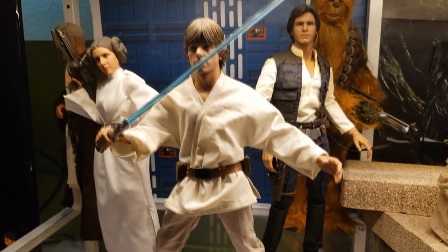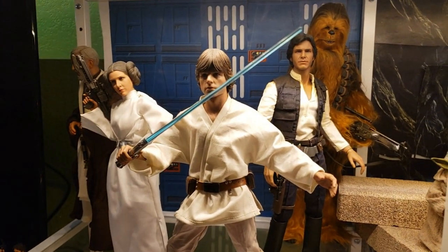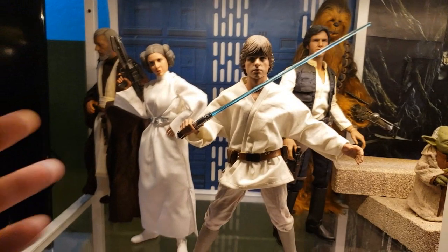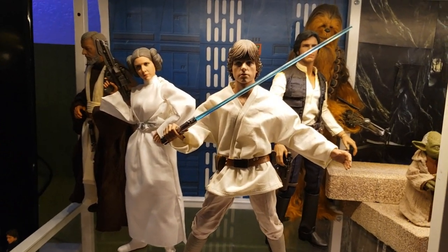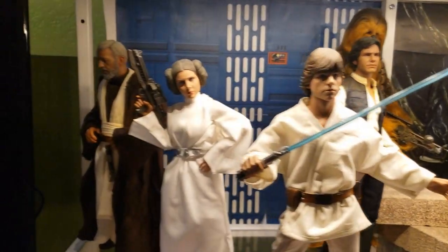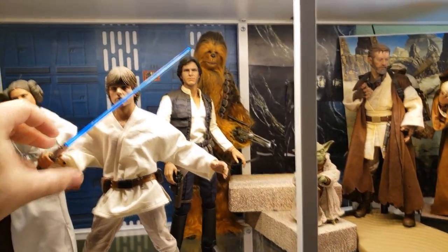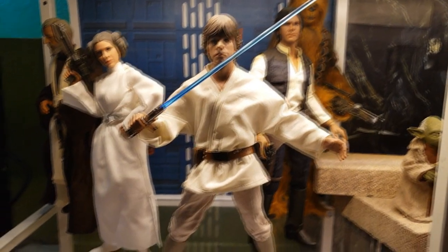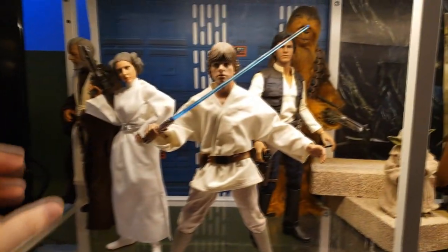Moving up, here's my A New Hope shelf with all my Hot Toys from that film — minus that Chewbacca, which is technically a Force Awakens Chewbacca, but we won't hold that against him. I've got Hot Toys New Hope farm boy Luke Skywalker, Princess Leia, Han Solo, and Obi-Wan Ben Kenobi. The Chewbacca looks pretty good with these figures. Luke's lightsaber does light up — it's a bit low on batteries but there it is. I really love how I have this set up; it's something I see all the time when I'm watching TV and it looks really dynamite.